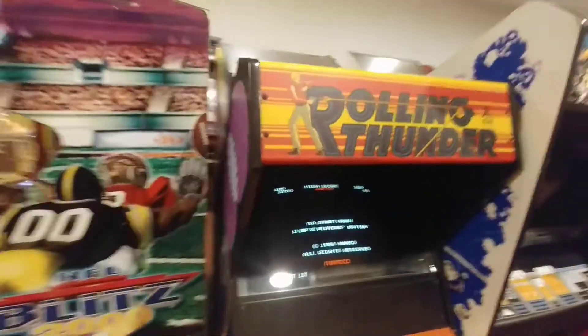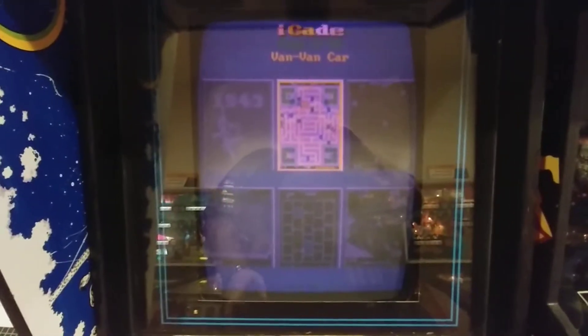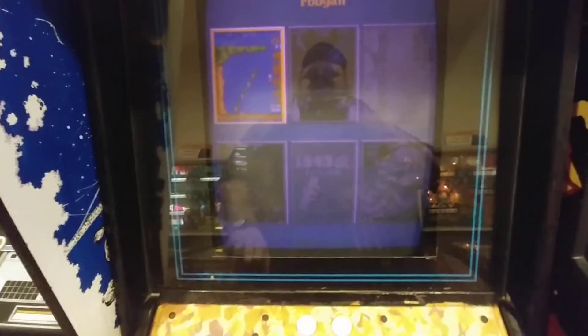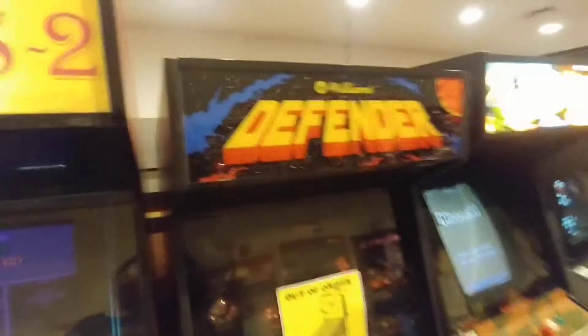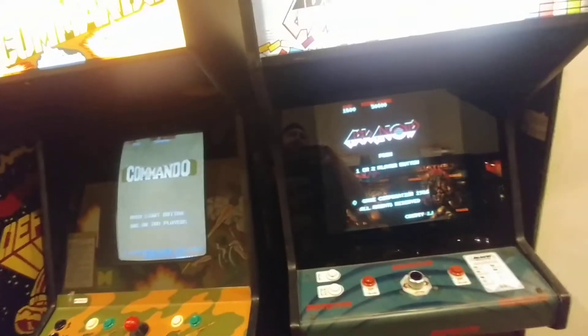We got Rolling Thunder. Asteroids Deluxe. We got Classics 2 — don't even know what's on here. 1943. Van Van Car — what the hell is that? Couldn't even tell you what these are, but there's a ton of games on here. 1943. Pac-Man. We got Defender. Commando — I used to love this game, had it on regular Nintendo back in the day too. Arkanoid.